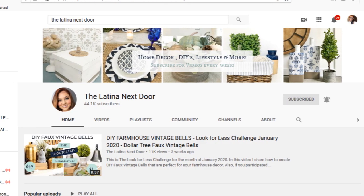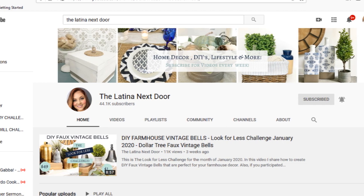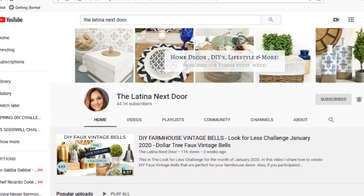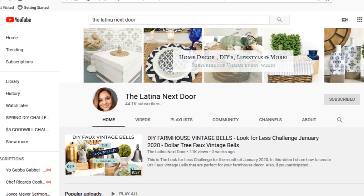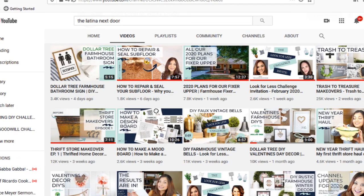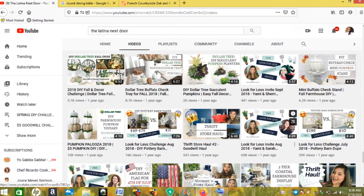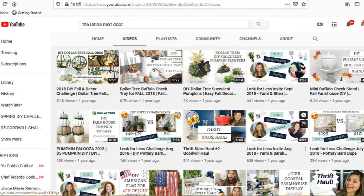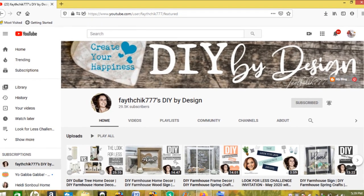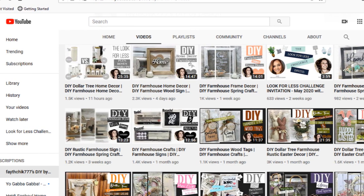Hey fans, welcome back to my channel! Today I am participating in an open collaboration hosted by Yami from The Latina Next Door. She hosts this every single month — it's the Look for Less Challenge, May edition. We are asked to find a high-end decor item and find a low-end dupe to replicate it. Yami's co-host for May edition is Linda from Faith Chicks 777's DIY by Design. Be sure to stop by their channels, subscribe, and let them know I sent you.